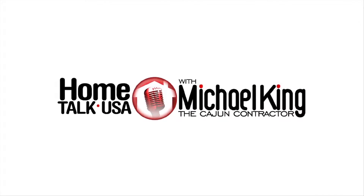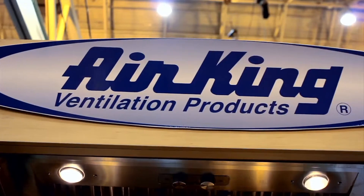Hello and welcome. I'm the Cajun Contractor, Michael King, and this is HTTV. I'm at the Kitchen and Bath Expo here in my hometown, New Orleans, Louisiana, looking for some great innovative products. Talk about innovative products — I found one with Air King.